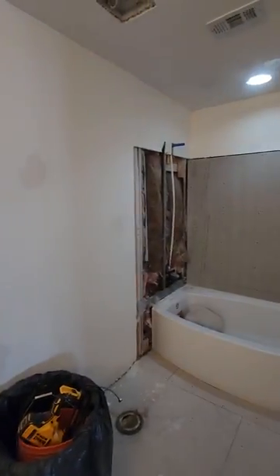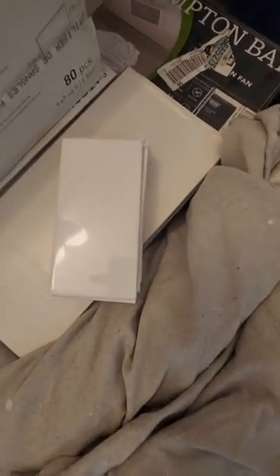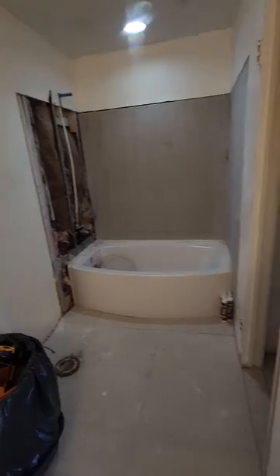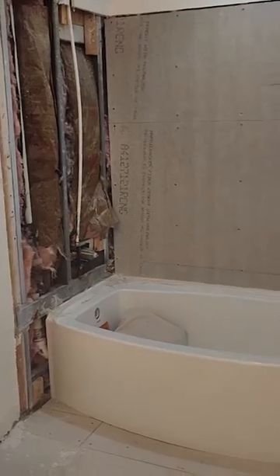We've got the tub and tub surround going in, which is going to be done with a beautiful little two-by-six tile in a brick pattern. That's what we did today — put in the tub, redid all the plumbing, filled in all those gaps. Got to finish up, tighten up that wall, make the proper adjustments, and fix the insulation, so on and so forth.